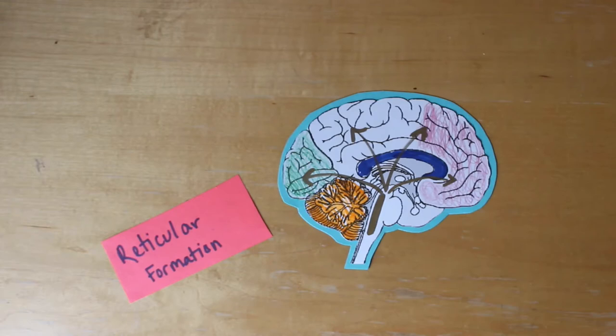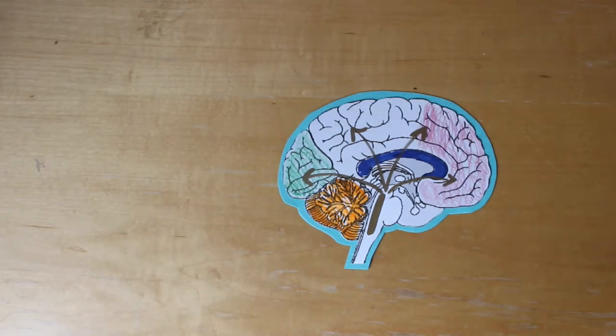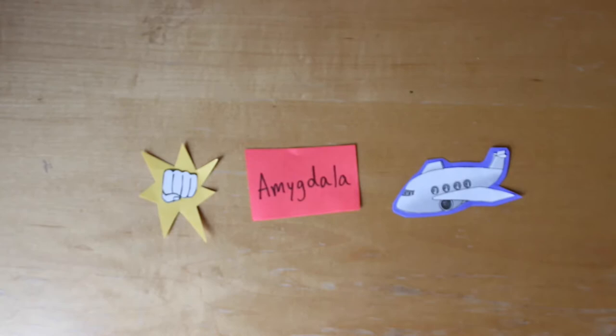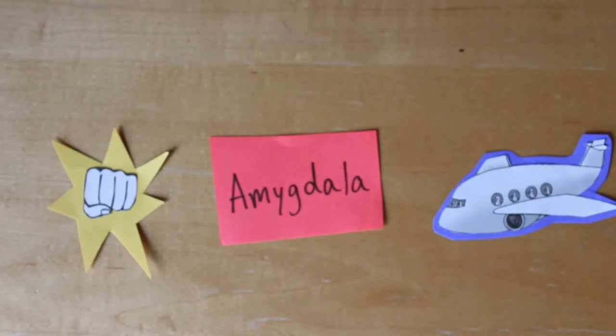But what happens when something does go wrong? The brain has the amygdala, which not only stores memories but handles decision making and emotional responses. It determines fight or flight in your brain. So if you make a mistake or twist your ankle while marching, your amygdala will tell your brain what to do.